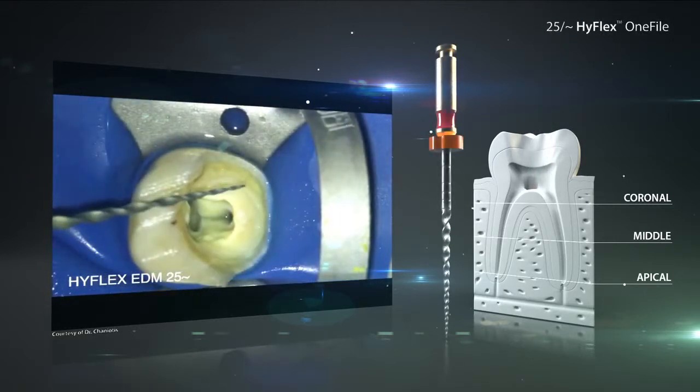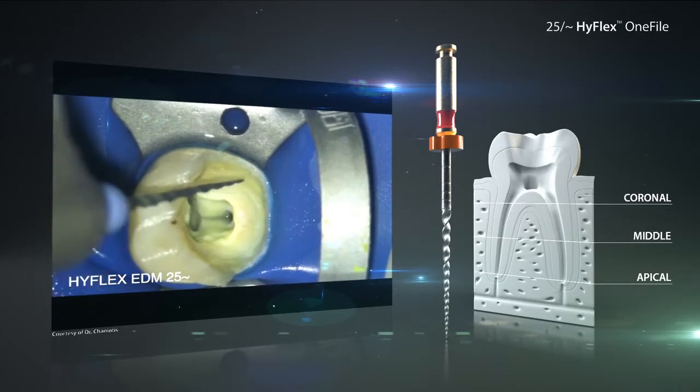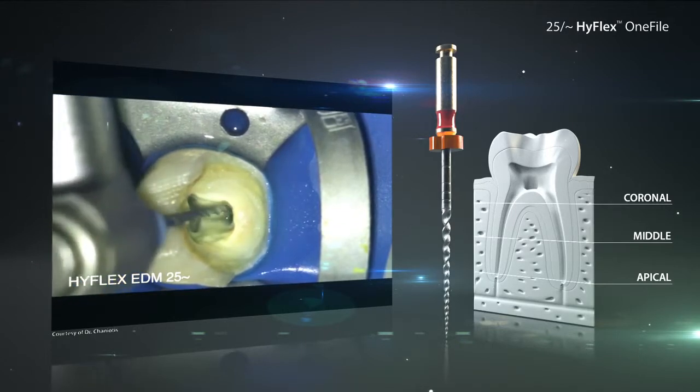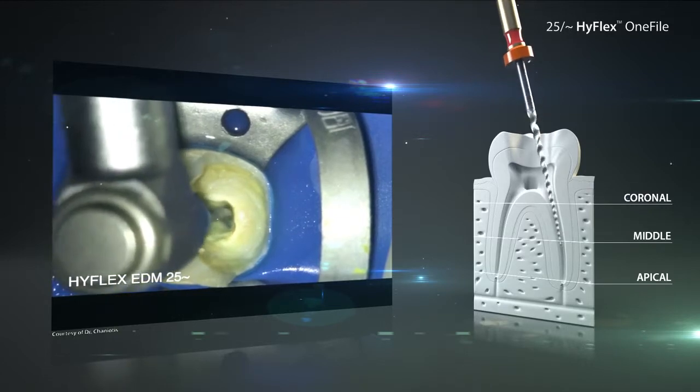After a thorough intermediate rinsing with sodium hypochlorite, the HyFlex EDM1 file will be used. It will be applied initially with slight up and down movements in the coronal to middle part of the root canal. Depending on the anatomy of the canal, working length can already be achieved.